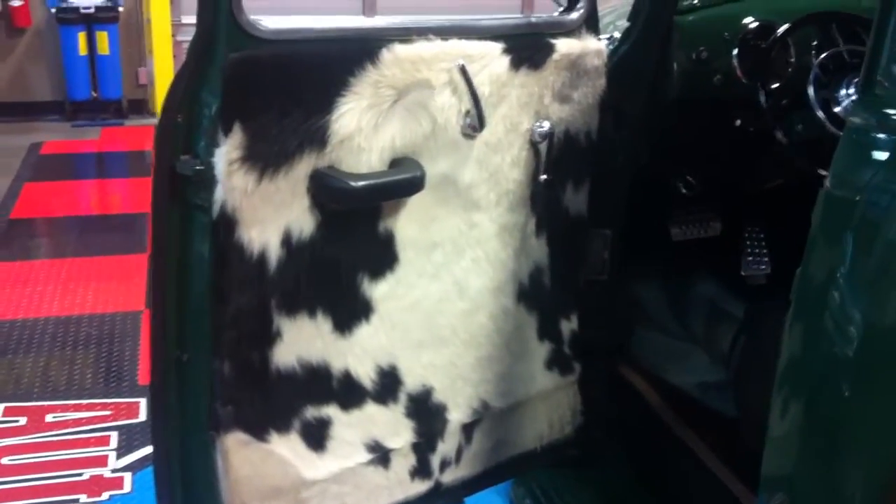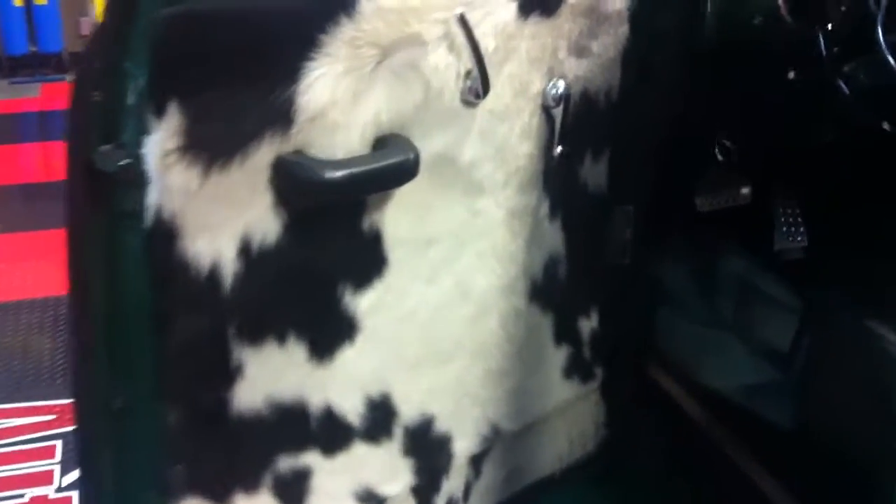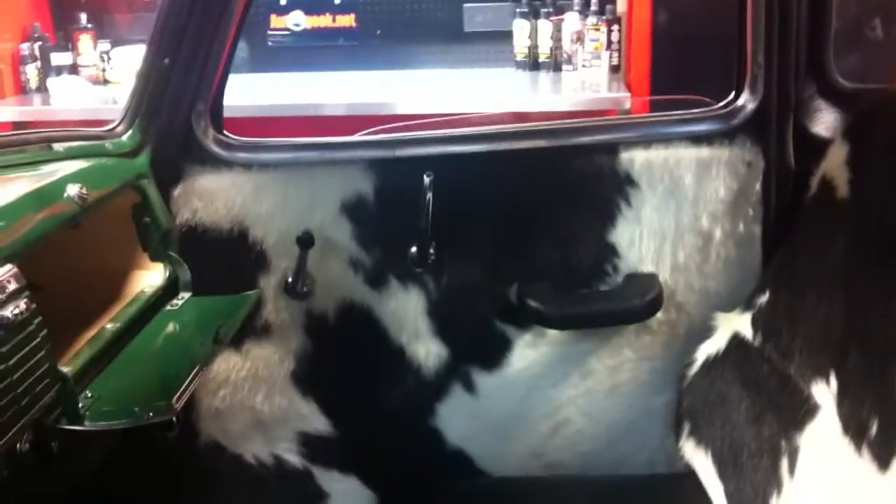That's right, we're talking moo cow. This is a real cow interior. Not only is it on the door panels, it's on the seat, it's on the console, the other door panel — gives it that real kind of country farm flair.